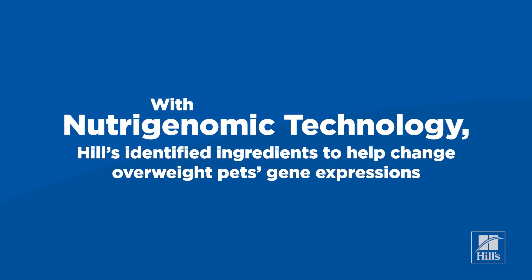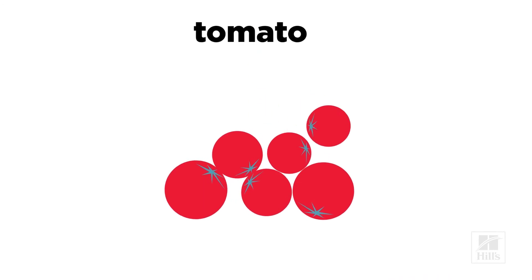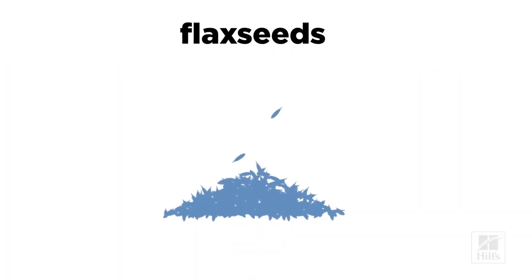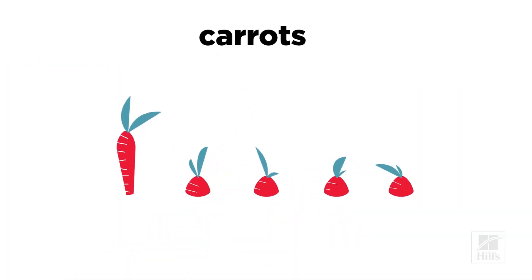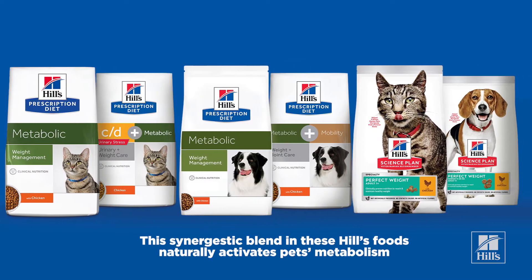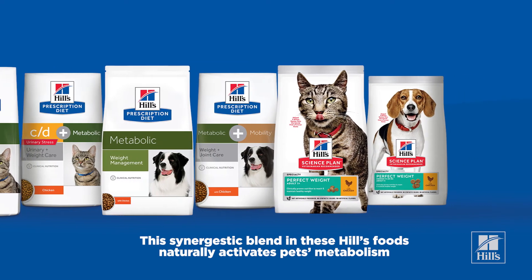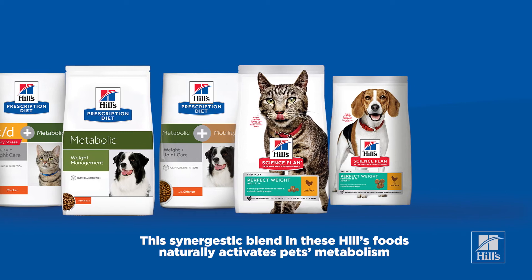Using nutrigenomic technology, Heal's identified unique ingredients that help change the gene expression of overweight pets. The synergistic blend of these ingredients, included in several Heal's products, naturally activates each pet's unique metabolism to behave more like that of a lean pet.